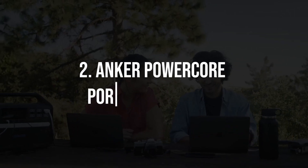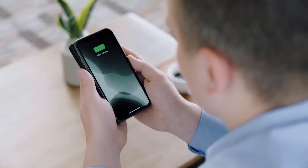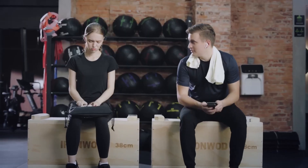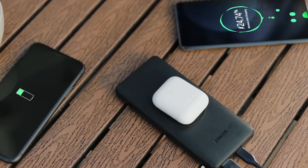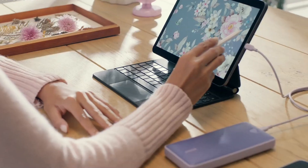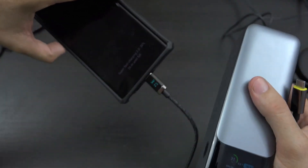2. Anker Powercore Portable Charger. In a world where smartphones are our lifelines, a dead battery can be a major inconvenience. The Anker Powercore Portable Charger is a compact and high-capacity external battery pack that can keep your devices charged on the go. With multiple USB ports and fast charging capabilities, you can stay connected without worrying about finding an outlet.